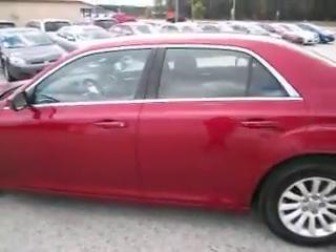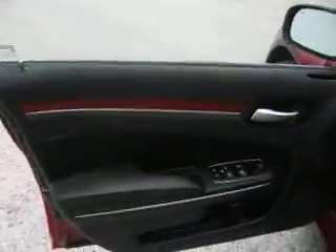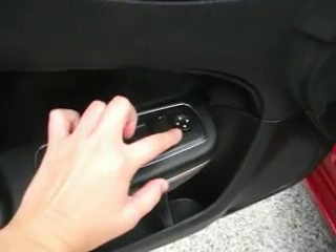We are going to open this driver side door. It has remote keyless entry. It has power locks, power windows, and power mirrors.